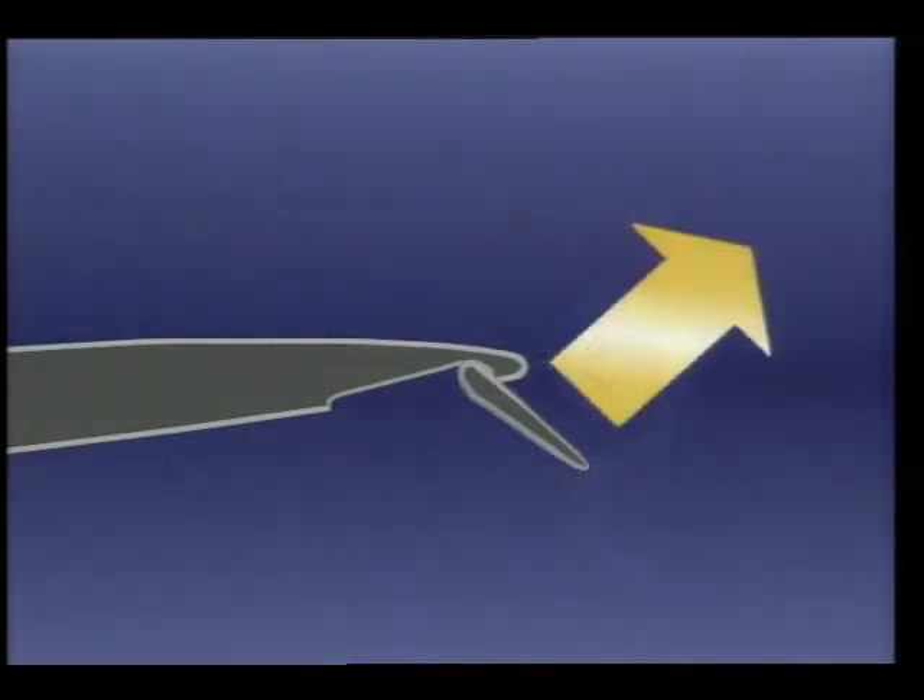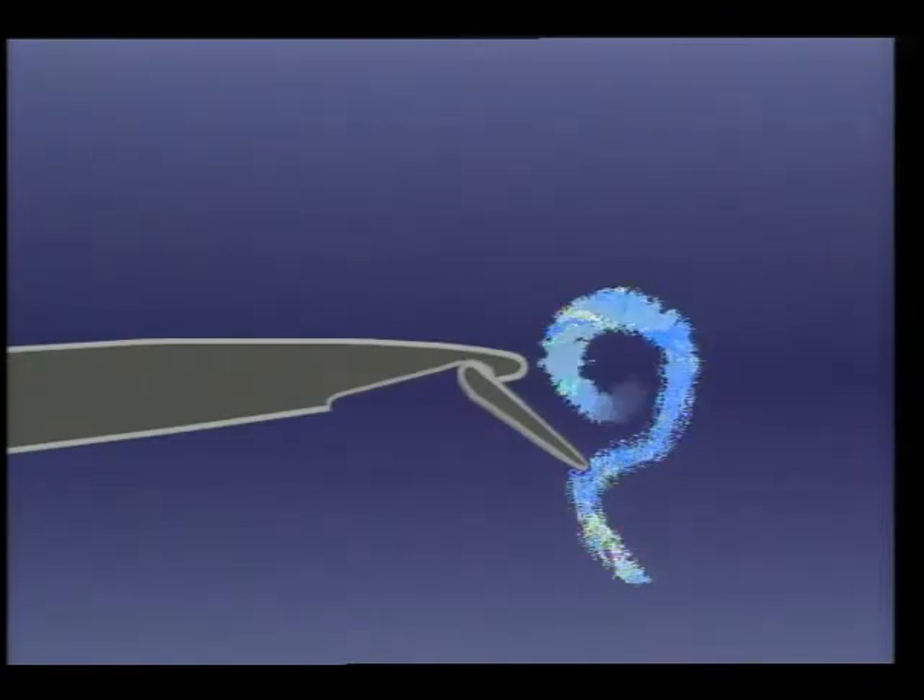By adding a vortex flap, air is channeled both upward and forward. According to program manager Ron Smith, no wings have ever been designed to make use of this vortex. But by controlling that vortex — that tornado — and putting it on the leading edge, a suction is formed which pulls the airplane along.